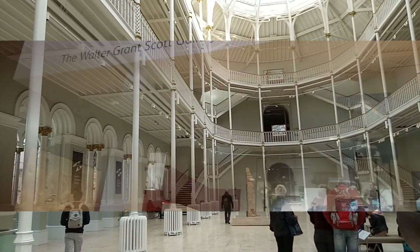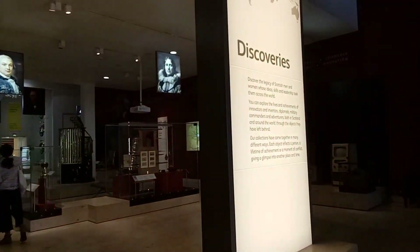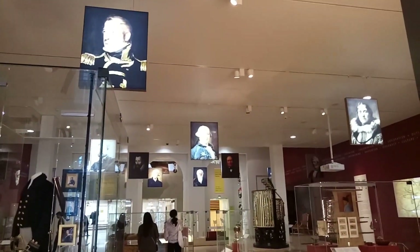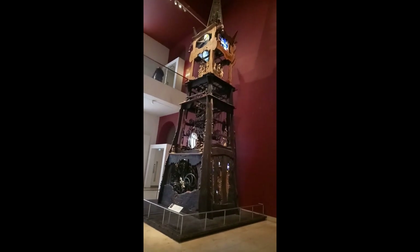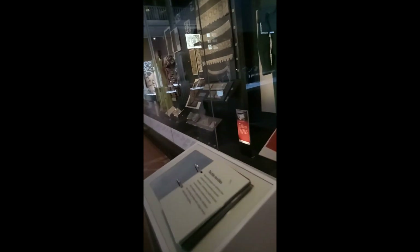That is the Father Reeter, and this is the Walter Grant Scott Gallery — this is about the kingdom of Scottish discoveries. I think these are all the kings and everything. Look at this, how pretty this looks! This is my favourite part — it is the fashion art gallery.